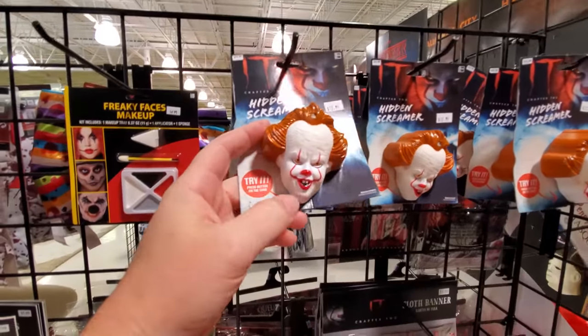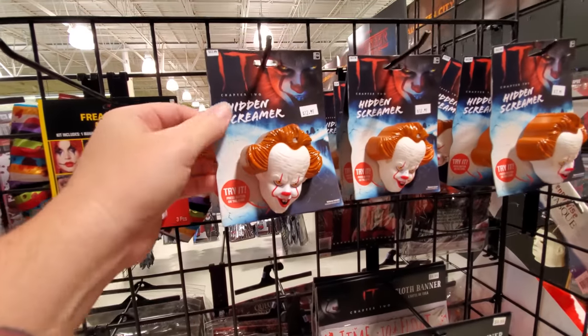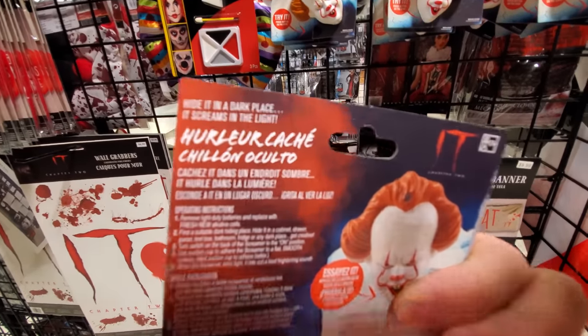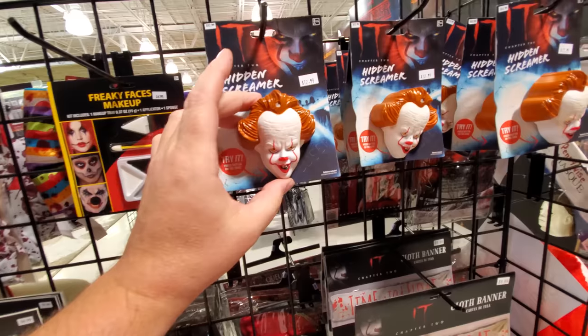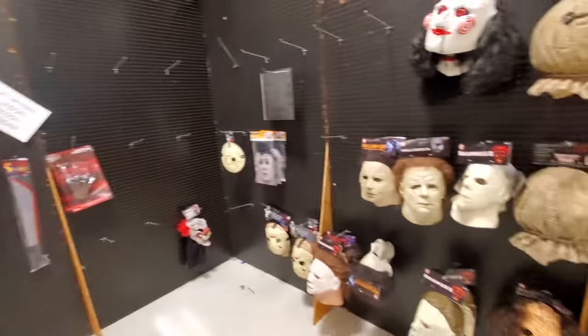Look at this — press the button on the chin. It's a hidden screamer. I think this is one of those — yeah. Hide it in a dark place and it screams in the light. So you put that like in the bathroom somewhere, hide it, and then when somebody comes in and turns on the light, it screams and scares the living crap out of them.